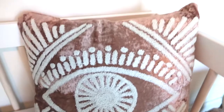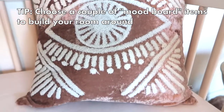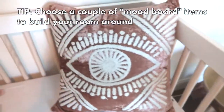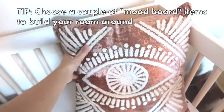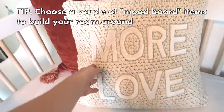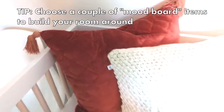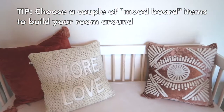It all started with this velvet evil eye pillow I found at Urban Outfitters. All these products are going to be linked in the description box below so you guys can shop them. I love the yarn detailing mixed with the velvet — it gave it this boho vibe that matched this 'more love' pillow I already had, which has some velvet and crochet. And I got this little tassel velvet pillow to kind of tie that all together.